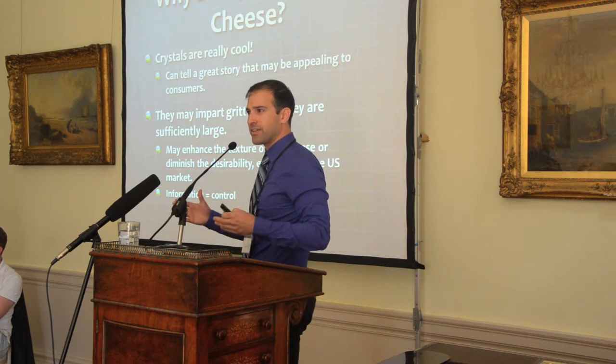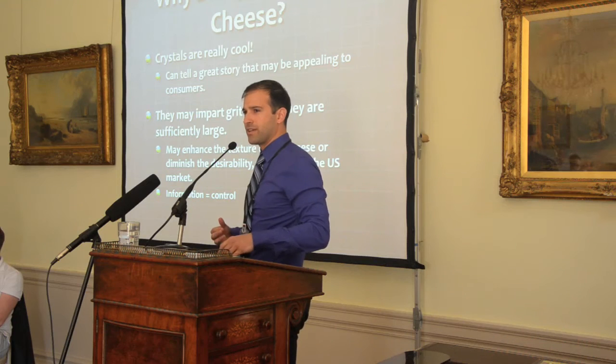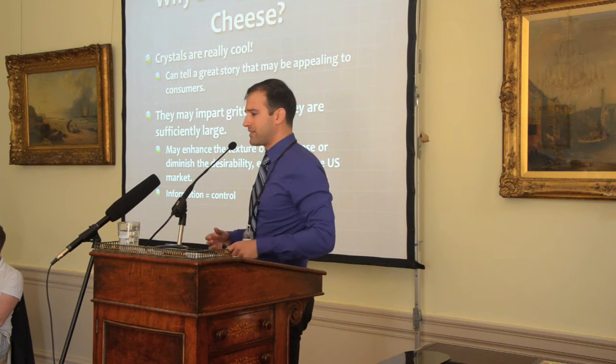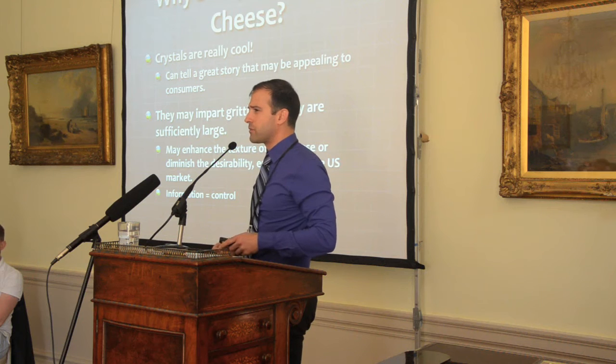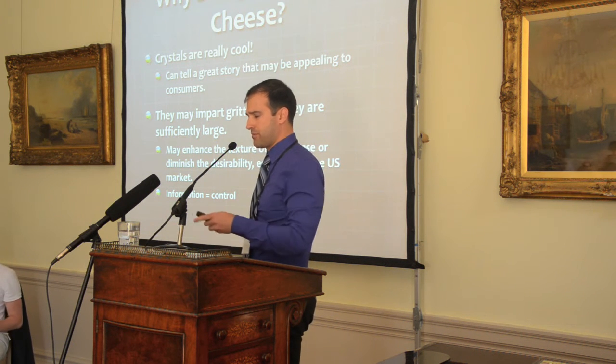On a technical side, crystals may impart grittiness on food if they're sufficiently large. In cheese this can either enhance the texture or diminish the desirability of the texture, depending on how big the crystals are and how much grittiness they impart — whether it's a subtle flavor enhancer or a kind of sandiness. That really makes a difference especially in a market like the US, which is so driven by texture in particular.